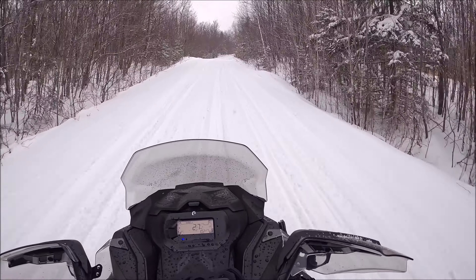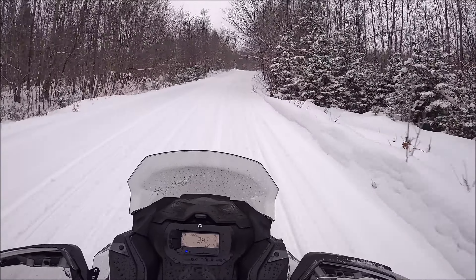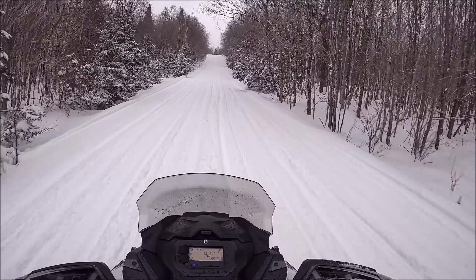Glad that's over. So I'm about 10 miles from Piston Farms, and I just noticed when I turned the sled on that the braking period is done.